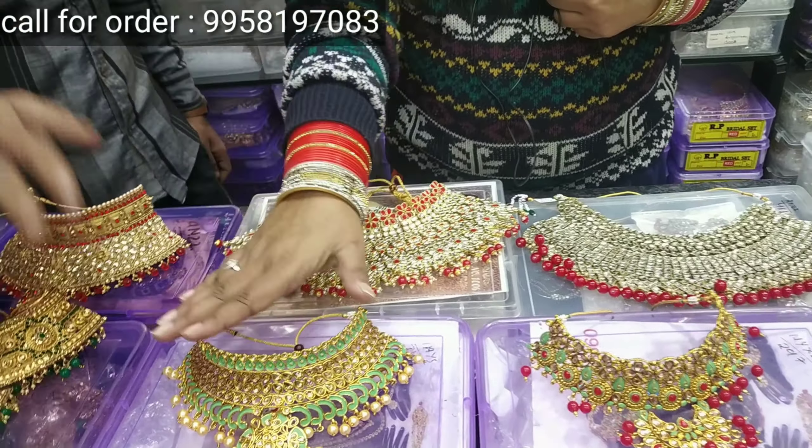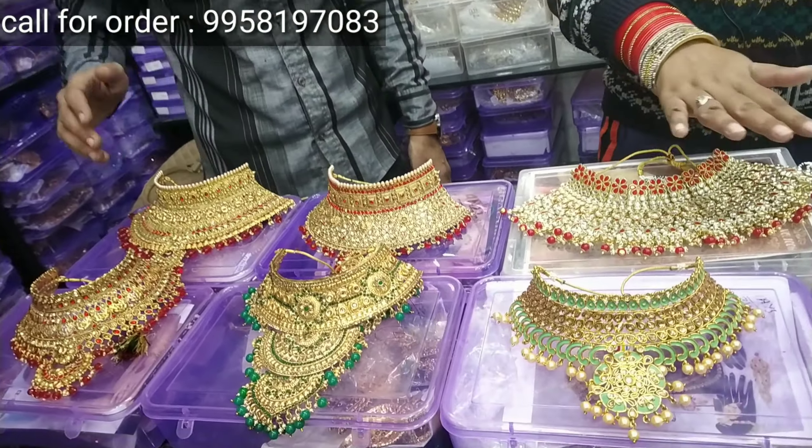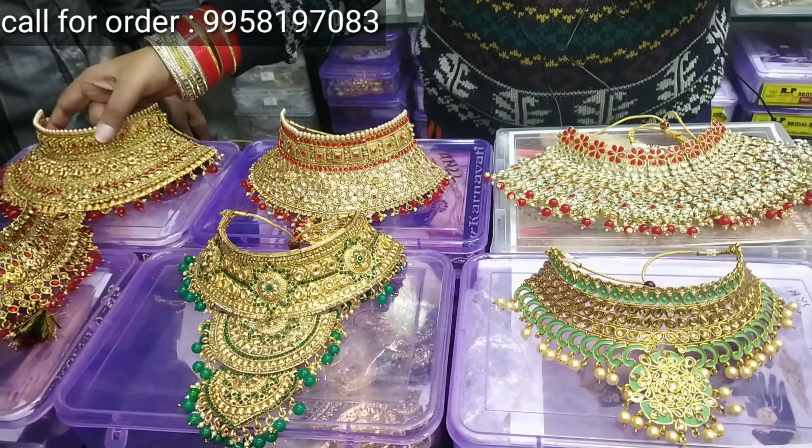This price is so high because it has proper rubica and kundan work. The original material is used here.